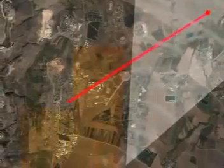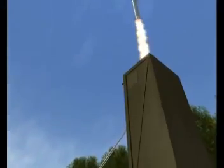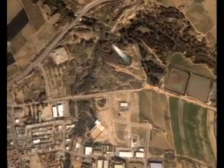After detecting a high-speed threat, the system launches the interceptor within seconds at precisely the right time to enable target interception, while ensuring that all target debris fall outside the protected area.